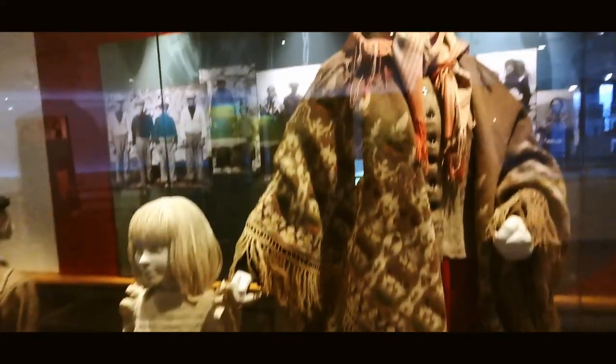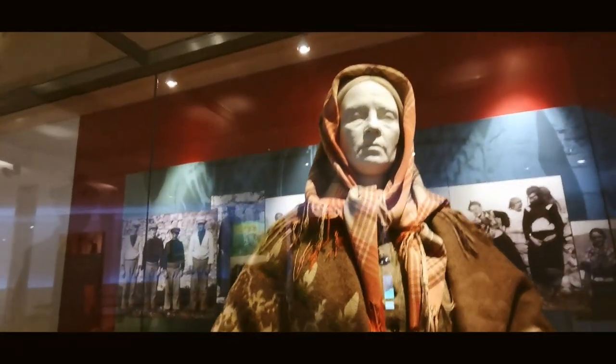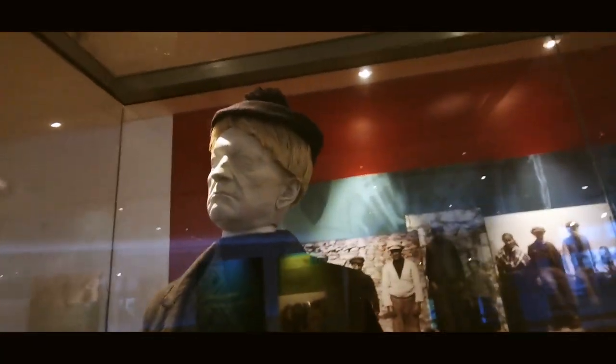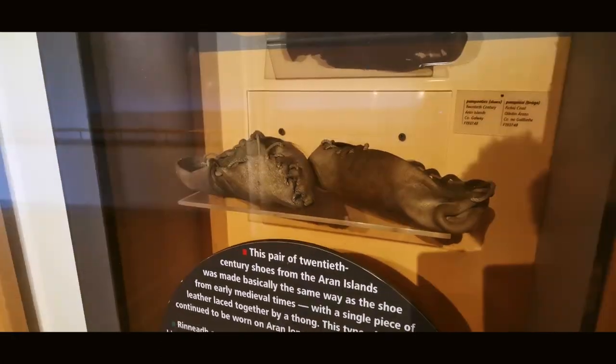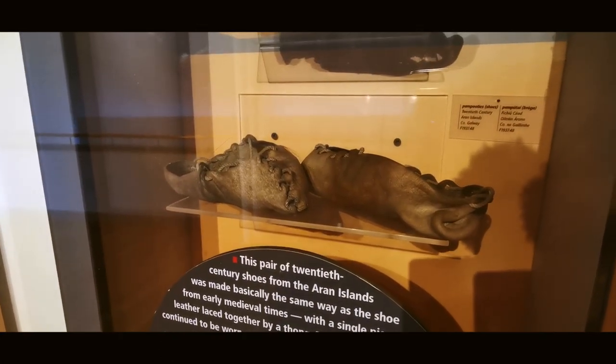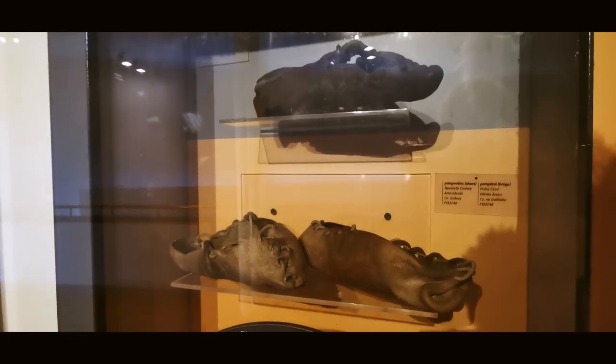So this is how the typical woman of the time dressed. It looks kind of fancy, but I'm not sure if it actually is. And this is how the guys dressed — you have the hat, jackets. This guy has a hole in his pants, but I guess different times. These are pairs of old shoes from the 20th century from the Aran Islands. It's really just very basic — a piece of leather with some laces that you put over your foot. That's as advanced as it was back then.